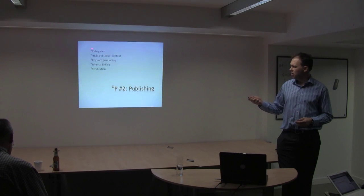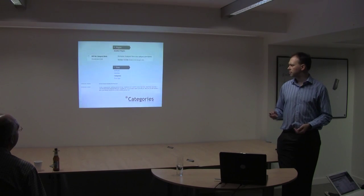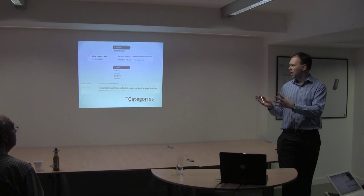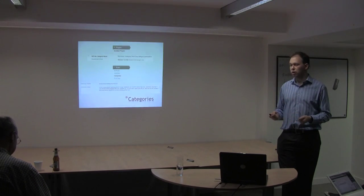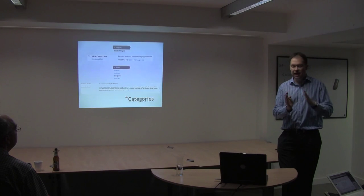For publishing, I'd like to look at how I structure my categories, hub and spoke content, keyword positioning, internal linking, and syndication. I use a plugin called WP No Category Base — I don't particularly like the URL structure always having the word 'category' in it. I strip that out with this plugin and just use the name of whatever category it is. So it'll be domain.com slash category name, rather than slash category before it.